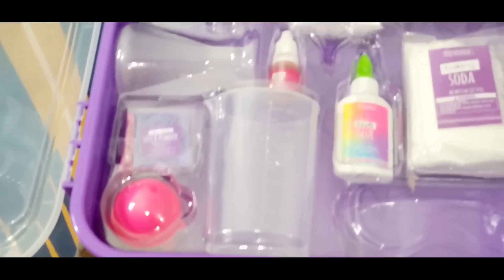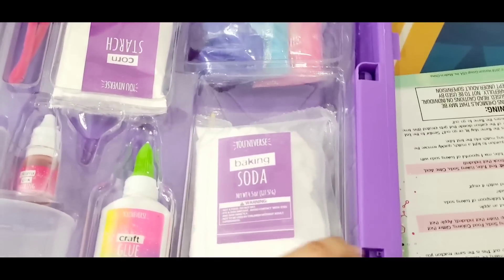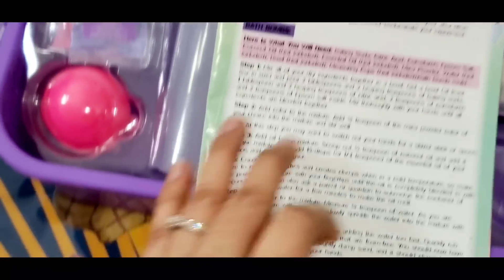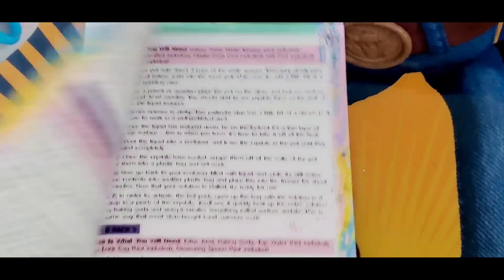What are the things you have inside? I think they have given something for us. They have given some instructions. Ultimate chemistry lab! Wow, we do have 20 science experiments.